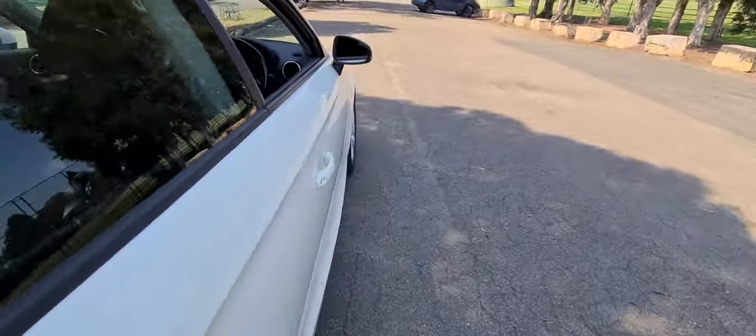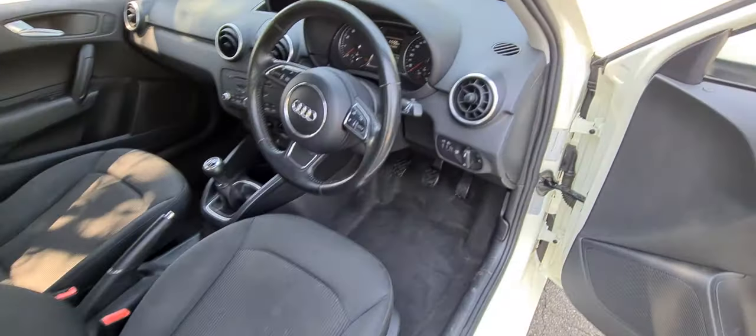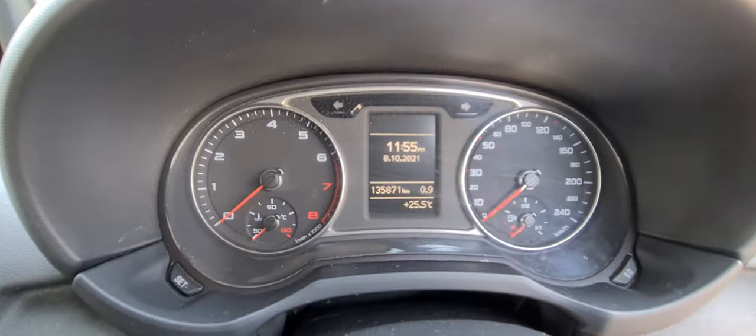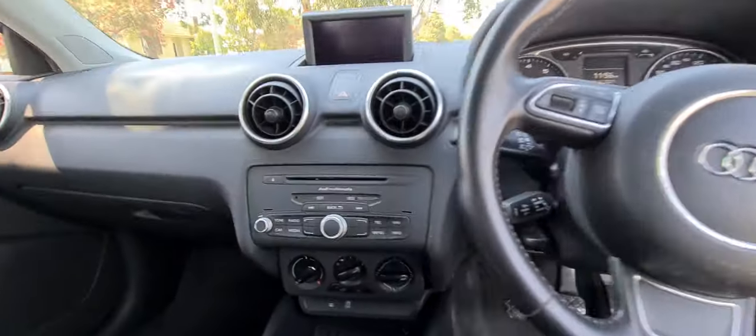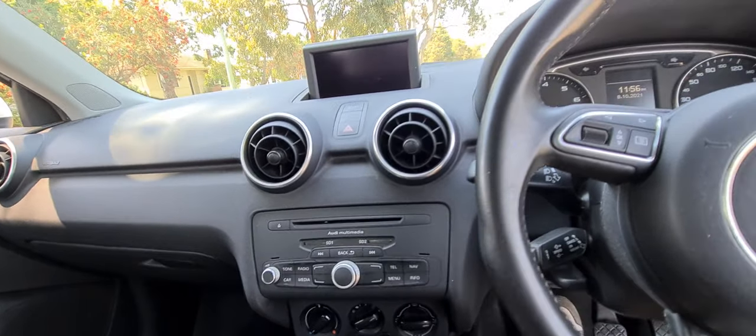I've got to get the boot open from inside the car. It's travelled very reasonable kilometres - 135,000 kilometres, which is absolutely nothing. You can see it's got the newer, more modern dash. I'll just turn the car on. The air conditioning works perfectly. You can put two SD cards in. I'll just start up this gorgeous little car.